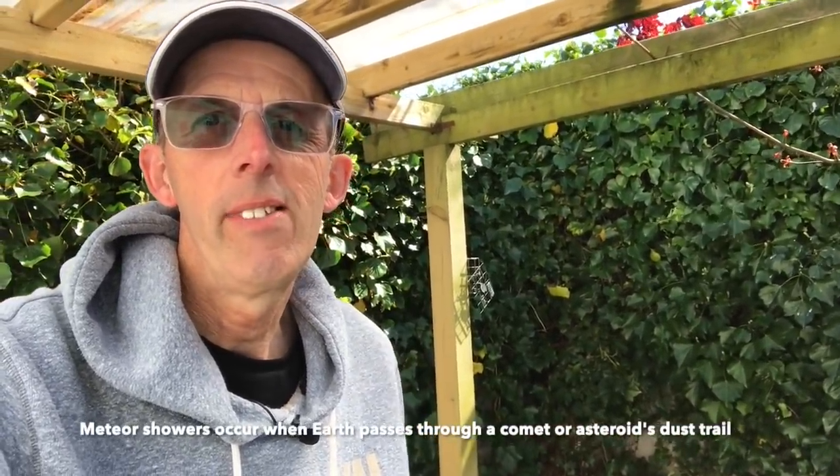The actual peak of the meteor shower is on Wednesday morning, so tomorrow night Tuesday night into Wednesday morning we've probably got from about 11 o'clock at night until maybe 4 o'clock in the morning, because after that the sky is going to start to get brighter again as the nights are getting quite short now.